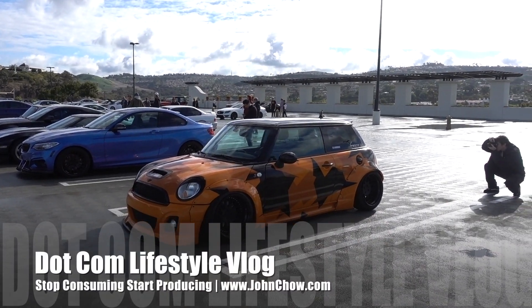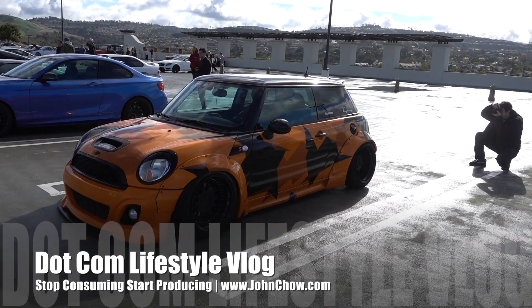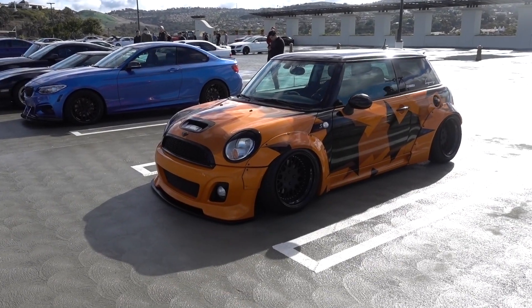Check out this slammed Mini. That's pretty cool — fender flares and everything. Can't even get over a nickel probably.